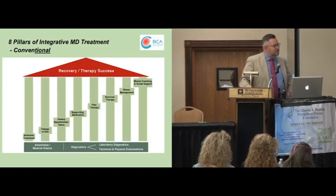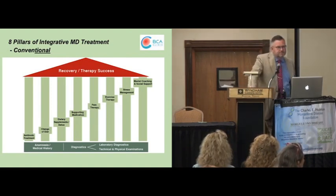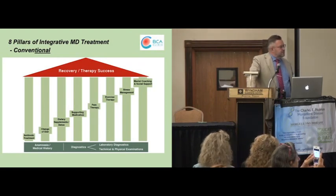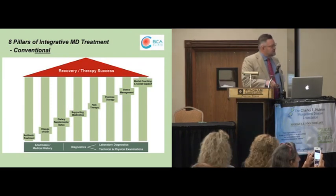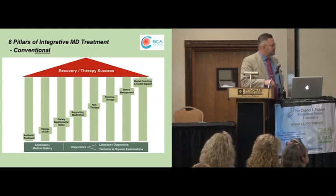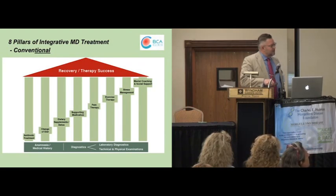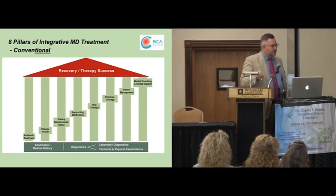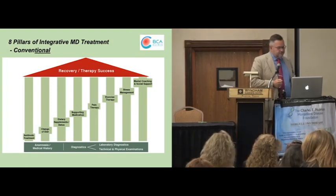Now I will start with the most important part of my presentation — our specific holistic approach, which we always run in our clinic. It is based on eight pillars. It's a little bit like building a house: you need a stable basement, which could be the anamnesis and all the different types of diagnostic; you need strong walls, and then you will have a safe roof — that means, finally, good upcoming results. I want to explain in the following slides what we mean with these different approaches.